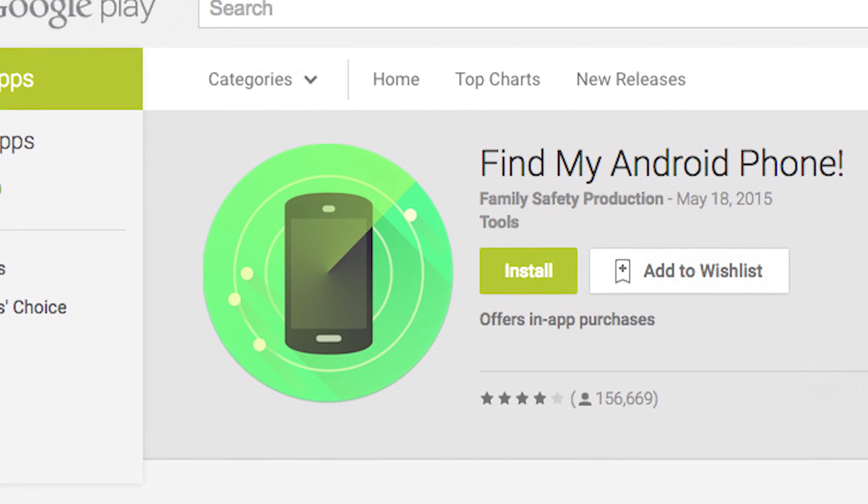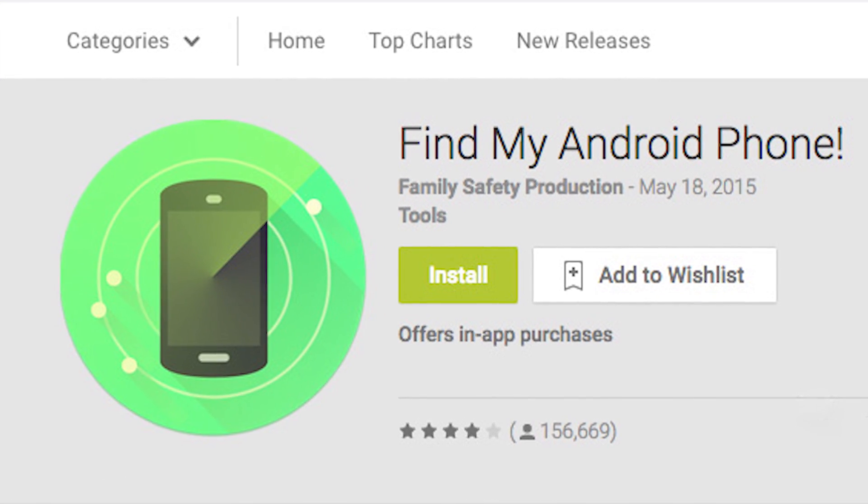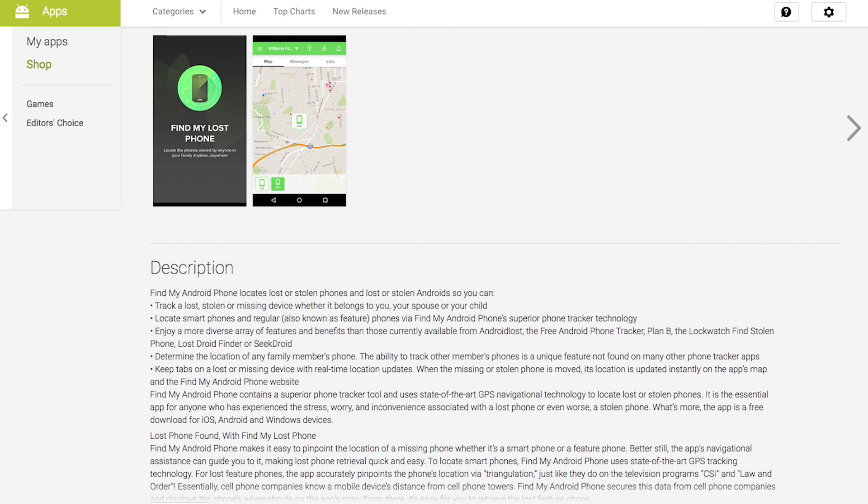Another option is the free Find My Android Phone app in the Google Play Store. You can sync more than one phone to the app, and you can track one or more phones in real time. You can also erase messages on a tracked phone.